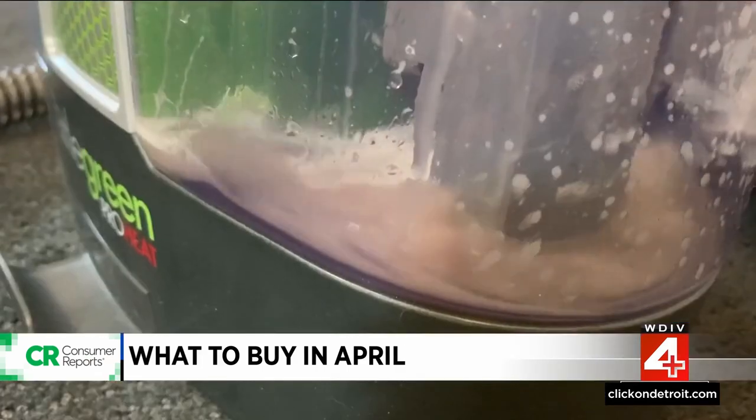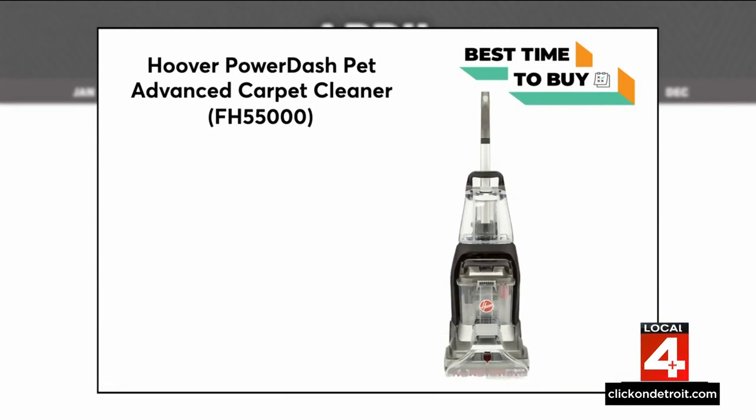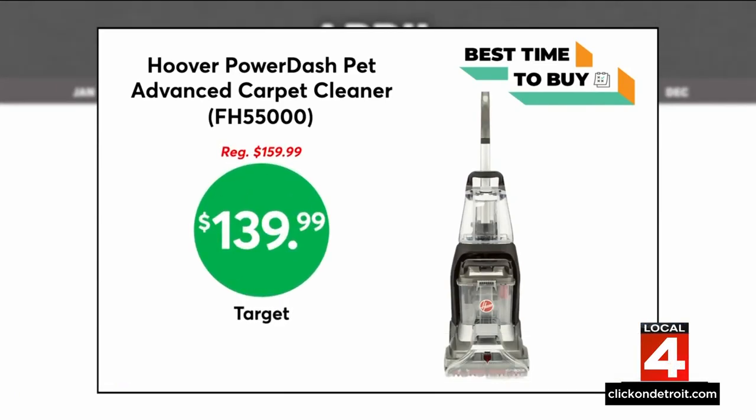If you want an even deeper clean, consider a carpet cleaner. The Hoover Power Dash Pet Advanced Carpet Cleaner is as low as $139.99 at Target. This model scored high in CR's cleaning tests, removing dirt from the carpet.